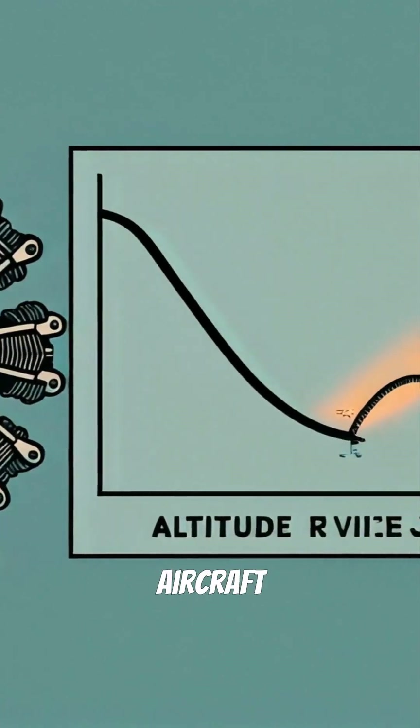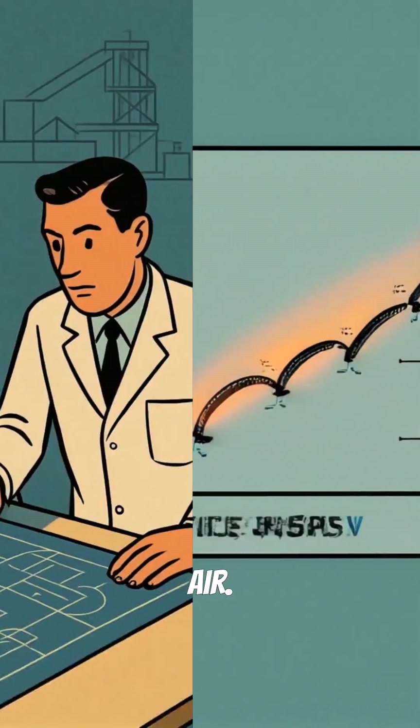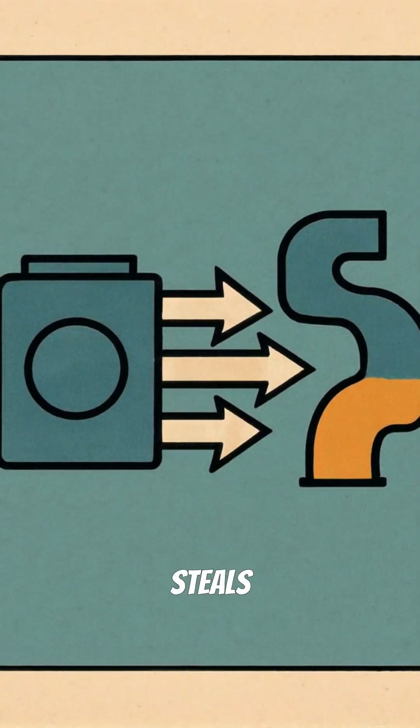In the early 1900s, aircraft engines lost massive power as they climbed higher due to thin air. Engineers needed a solution fast. Enter the turbocharger — a brilliant device that forces compressed air into engines, making up for what altitude steals away.